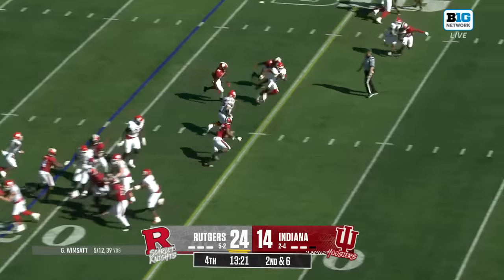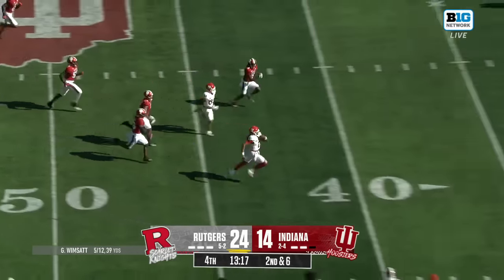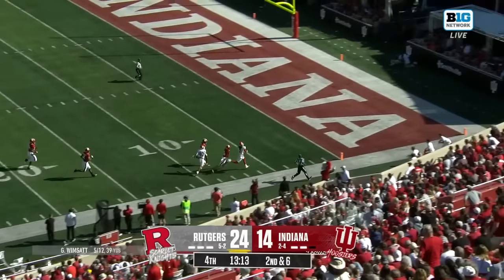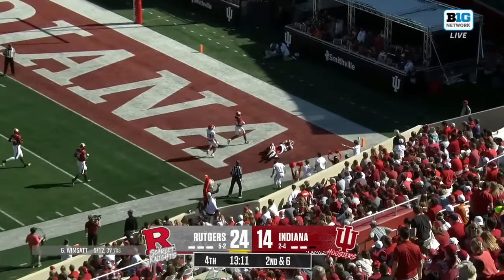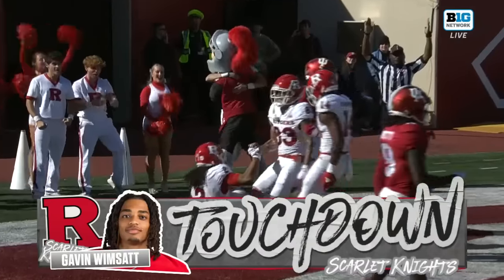That's how many ligaments were torn. Here's Wimsett breaking into the open field — Gavin Wimsett down the sideline, trying to beat the defense and he does, all the way in for a touchdown. Gavin Wimsett.